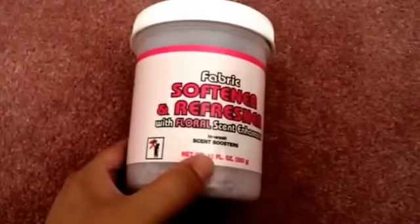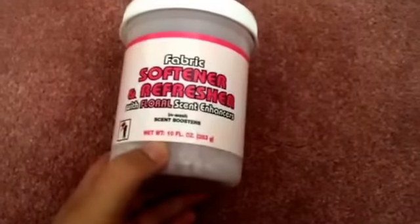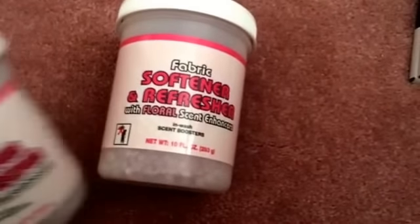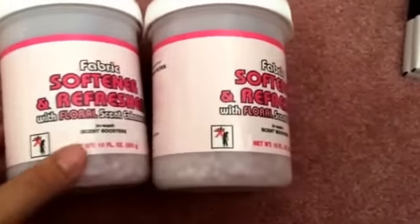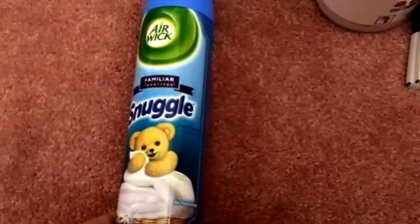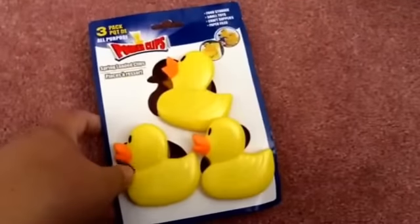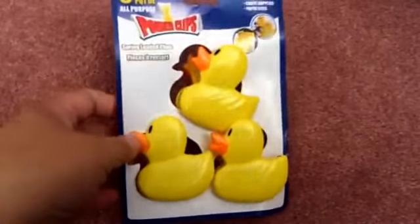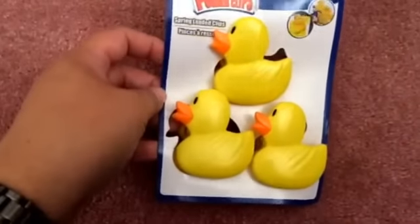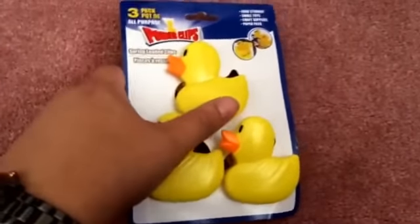I also got the Fabric Softener and Refreshers — a lot of you have been raving about this. I got two of them; it says it's the Floral Scent Enhancers. I also needed some new air fresheners, so I got this one with the Snuggle Bear in the Fresh Linen Scent. I also got some clips for snacks in the kitchen — this one has these ducks on it, I thought they were so cute. They also had the one with a frog and a ladybug, but I thought these ducks were cute so I got those.